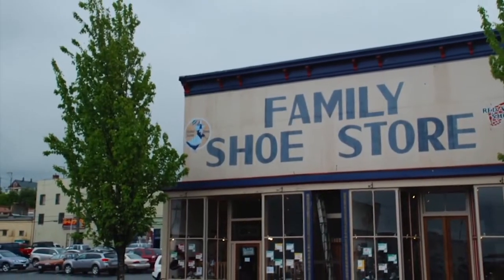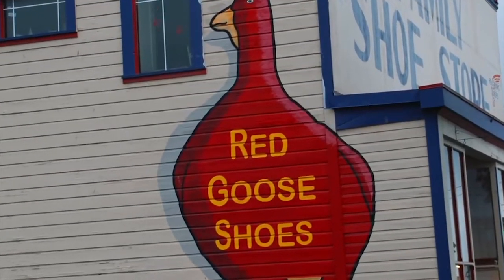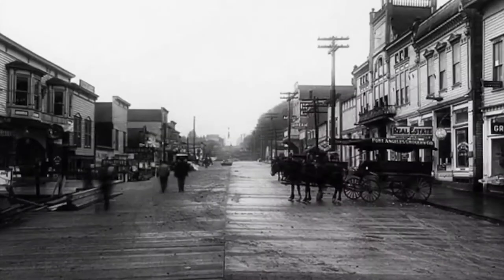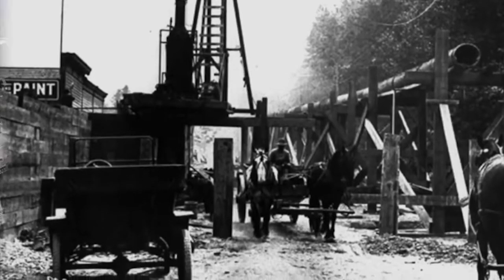The oldest building in the downtown area, the Family Shoe Store, was actually built in 1890, the same year that the Port Angeles Township was established. Our underground was huge at one point in time and unfortunately we couldn't maintain it up until today. But we were able to preserve that one stretch of sidewalk and that gives us a great glimpse of what we had going on in this town at that point.